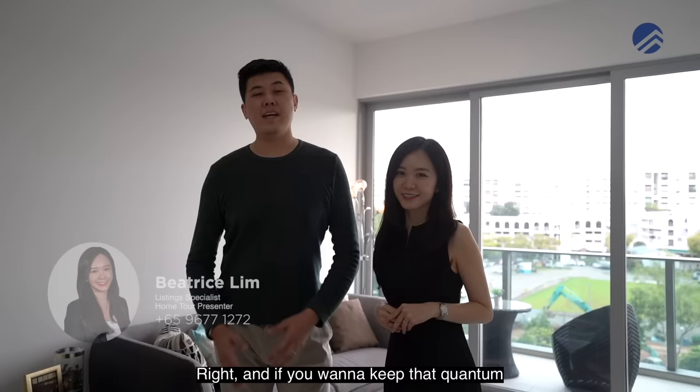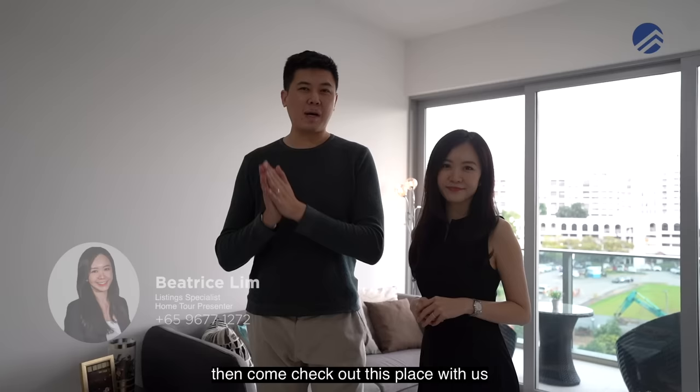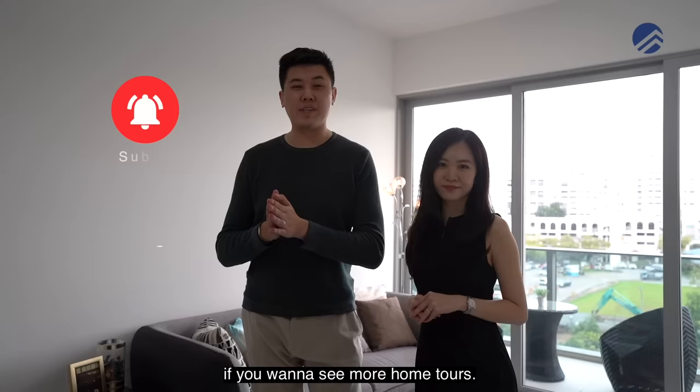So if you're after a brand new just-TOP unit, 5 minutes from Colvern MRT, ready to move in with a fresh lease and quantum below 1.6 million, and you love the Colvern area — the food, the cafes — do come check out this place with us. Subscribe to our YouTube channel if you want to see more home tours. This is Mark Chan and Beatrice Lim, Propertyland Brothers — always happy to show you the place.